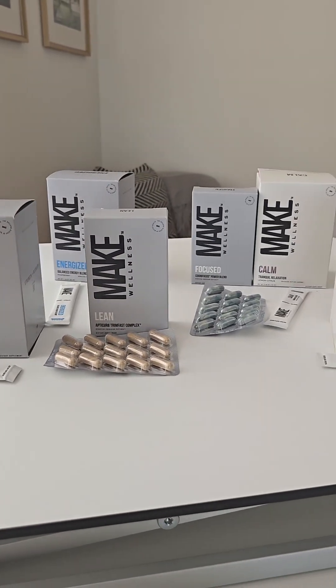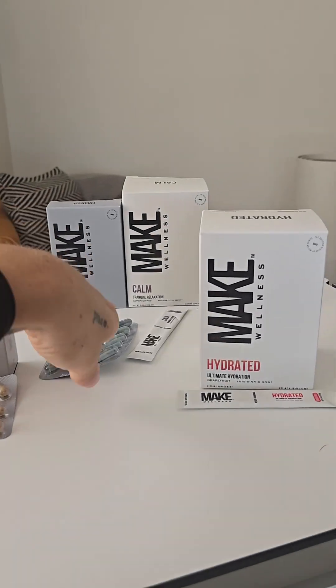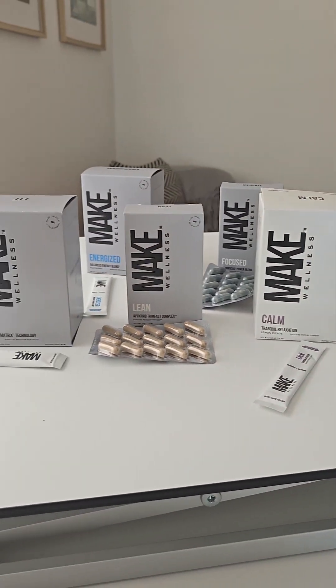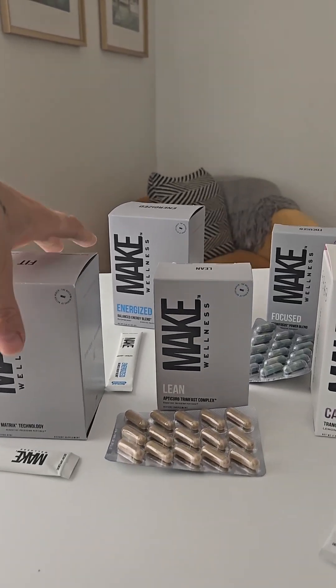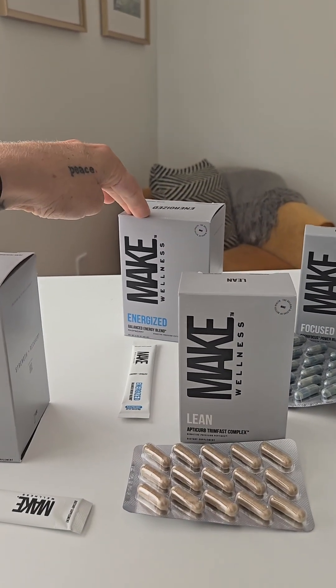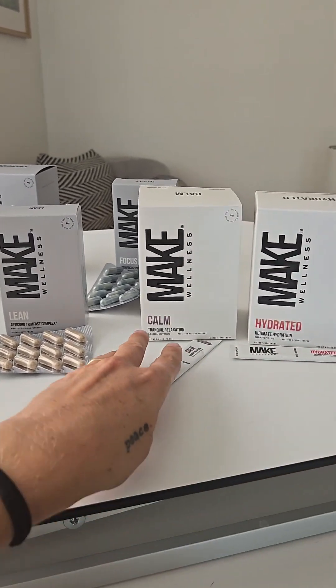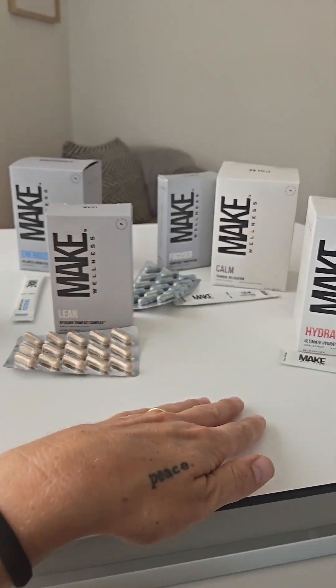If I was focusing on hair, I would just add Calm to that stack. And that's where I would start. Of course, if you're dealing with energy issues, you can definitely play around with Energized or Focused, but for body recomposition, that's where I would start.